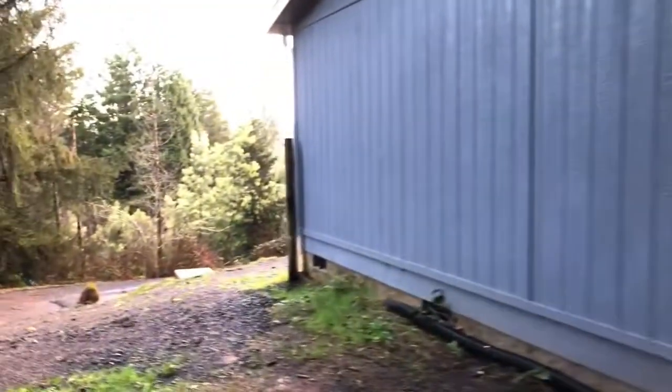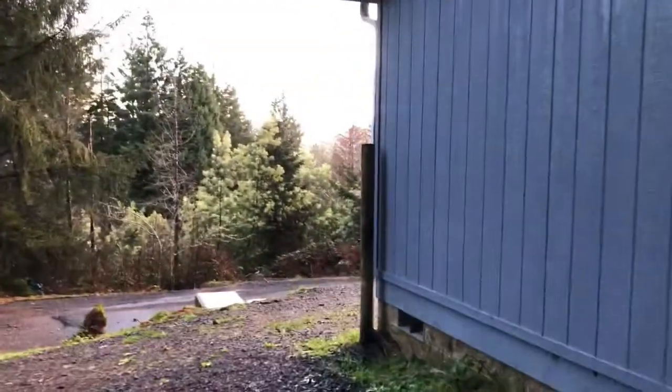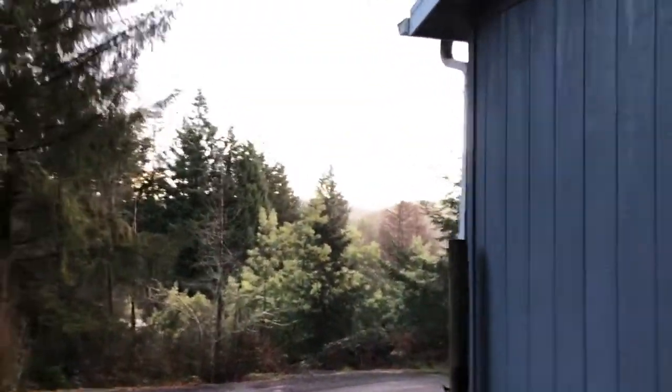It's got a newer riser on it. Siding looks fantastic. Here's the view of the rear deck as we come out to the front of the home.